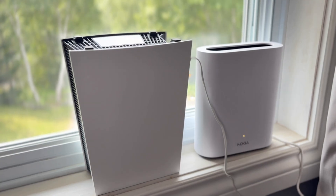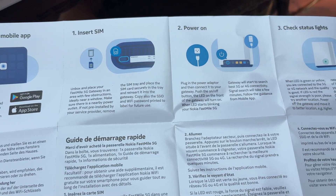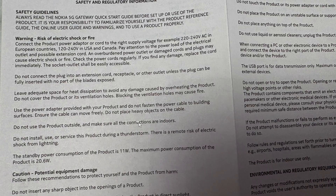Flipping through the quick start guide, it has four easy steps: download the Nokia Wi-Fi app or log in at 192.168.1.1 with the credentials on the bottom. And get this — on the user manual it says 'for indoor use only,' and then warns: 'do not install, use, or service this product during a thunderstorm — there's a remote risk of electric shock from lightning.' So don't get zapped while streaming Netflix. Stay safe out there, folks.